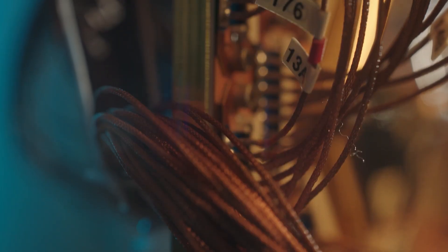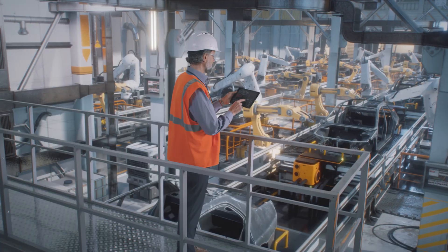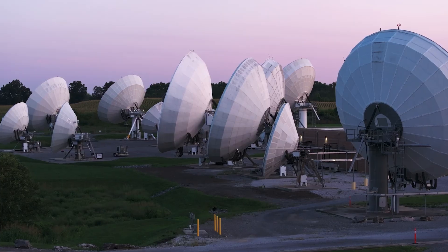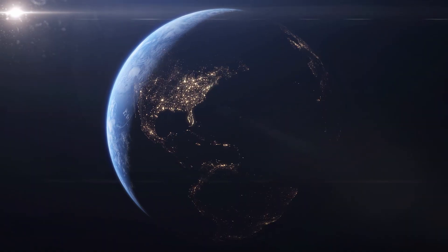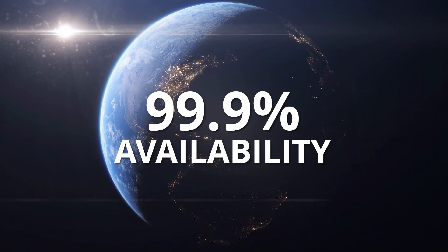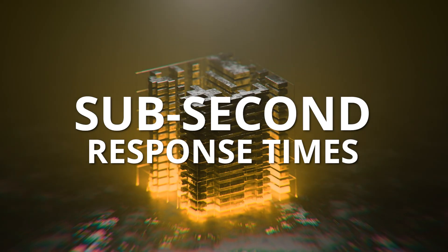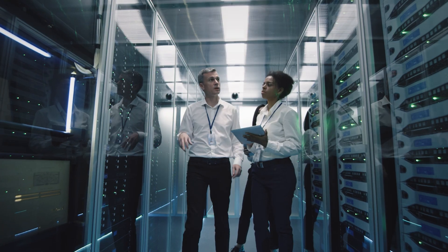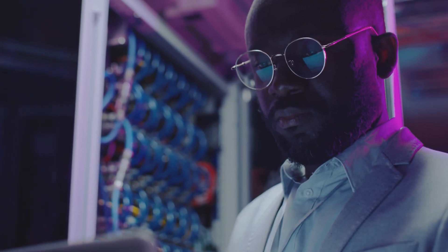It's easy to get started using Advantage 2 today. Customers can access the system via D-Wave's Leap real-time quantum cloud service, which is available in 42 countries and offers 99.9% availability and uptime, sub-second response times, and SOC 2 Type 2 compliance to meet enterprise security requirements.